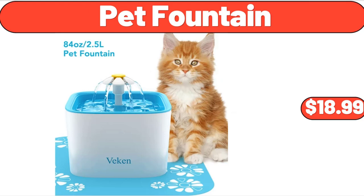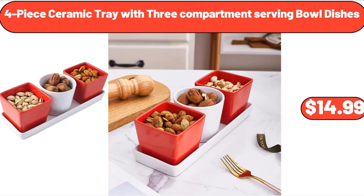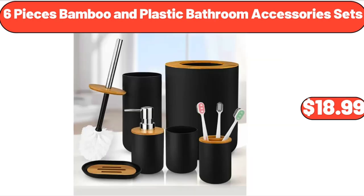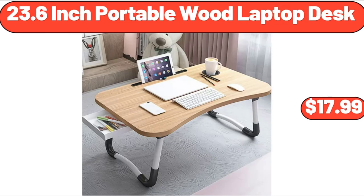Peanut Butter Soft Baked Oatmeal Squares, 6 Count, $3.14. 4-Piece Ceramic Tray with 3-Compartment Serving Bowl Dishes, $14.99. 6-Piece Bamboo and Plastic Bathroom Accessory Sets, $18.99. Organic Cotton 10-Inch Spring Foam Hybrid Mattress, $169.99. 23.6-Inch Portable Wood Laptop Desk, $17.99.